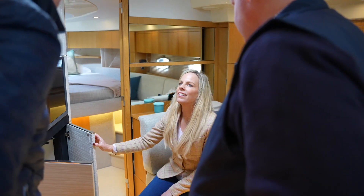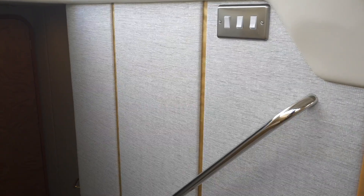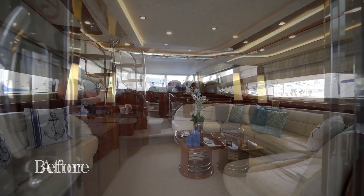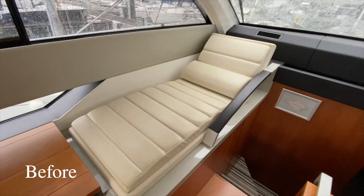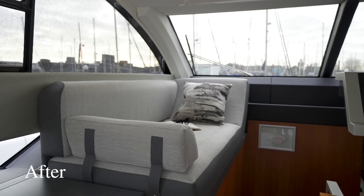Customers have come from many different directions. We've got people buying boats in poor condition and getting us to turn them into something special. We've got love boats where people want something absolutely unique. The majority are people who already have a boat, really love it, but understand it's a bit tired and want it looking, feeling and smelling like new — and that's the customer base we're servicing in a very unique way.